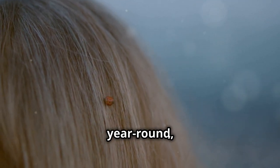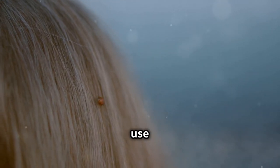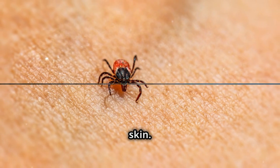To protect yourself year-round, always perform tick checks after spending time outdoors, even in cooler months. Wear long sleeves and pants, and use tick repellents containing DEET or permethrin on clothing and exposed skin.